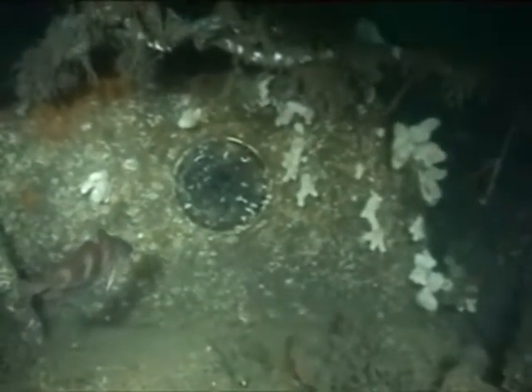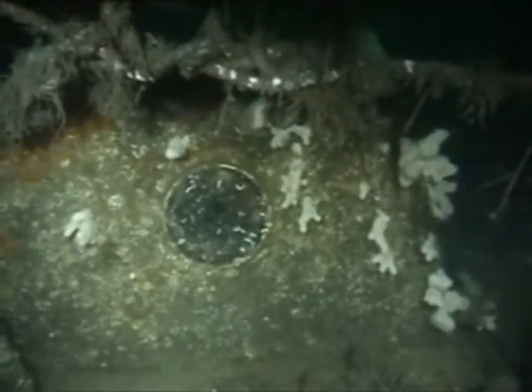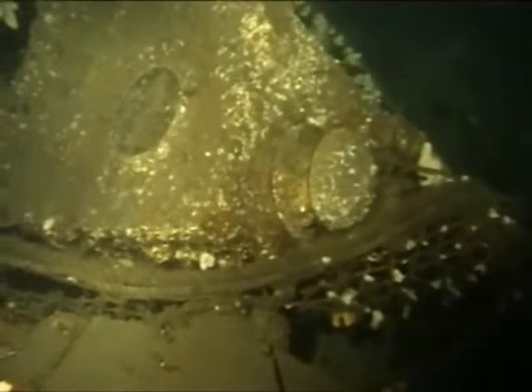This was once an entrance on deck, which allowed the crew to get below decks. A round portal can still be seen in the side of the accommodation hatch, and also the vent to allow air down into the accommodation.